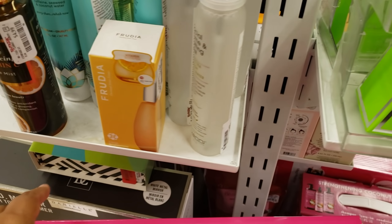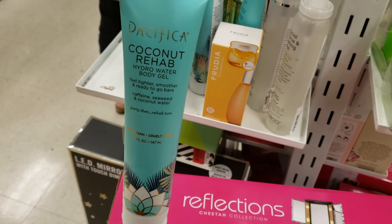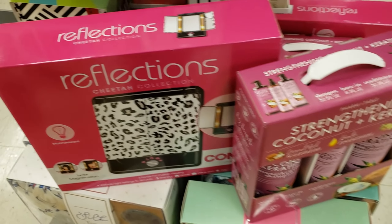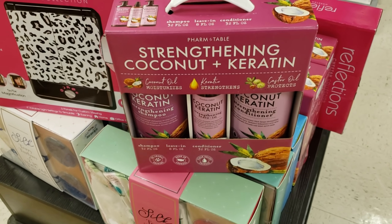More fruity options — vitamin C face mist for $5. Pacifica coconut rehab hydro water body gel for $7. They have a mirror set — conditioner, shampoo, and leave-in — for $20.